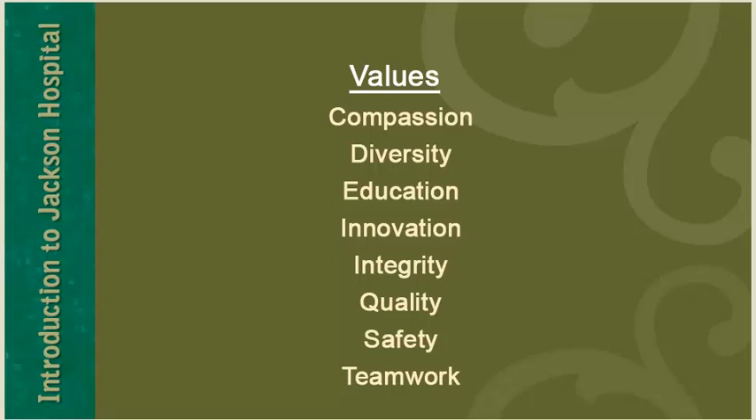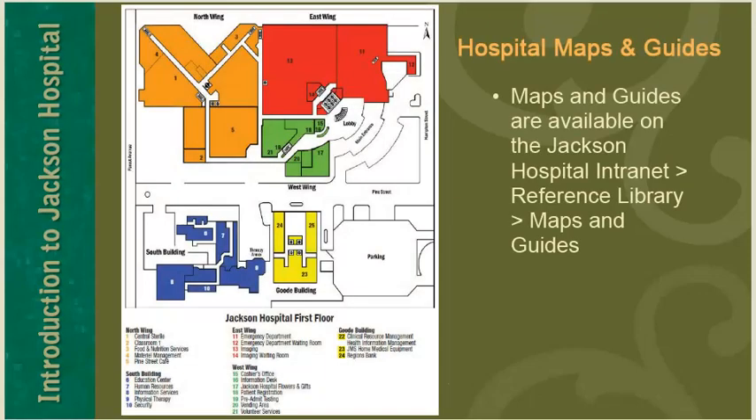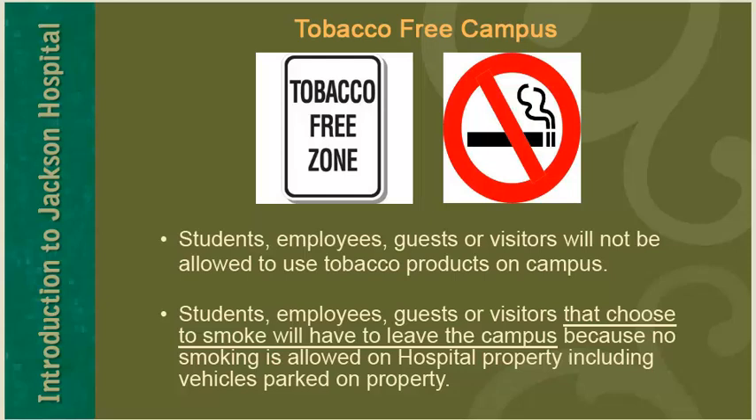Our hospital values include integrity, quality, safety, and teamwork. Jackson Hospital maps and guides are available on the intranet under reference library under maps and guides. Jackson Hospital is a tobacco-free campus. Students, employees, guests, or visitors will not be allowed to use tobacco products on campus. Those who choose to smoke will have to leave the campus, as no smoking is allowed on hospital property including vehicles parked on property.